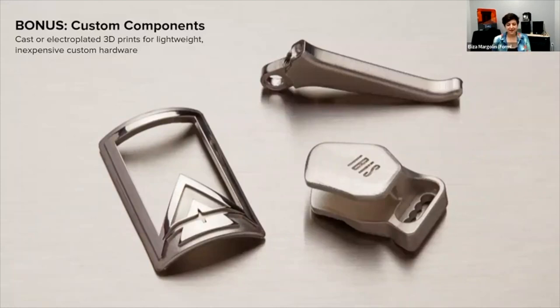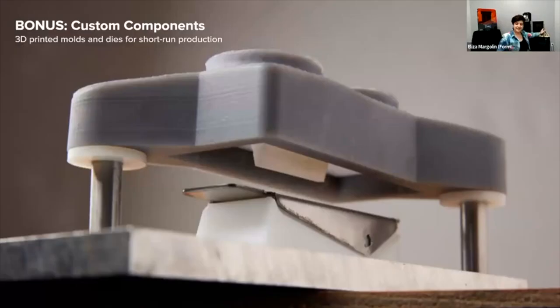A few other workflows that are less common but worth sharing: you can electroplate 3D printed parts for lightweight custom hardware. I actually have behind me a model of the Eiffel Tower that was 3D printed and then plated in nickel — you could do this for custom hardware. You could also print molds and dies to make custom hardware out of solid metal.